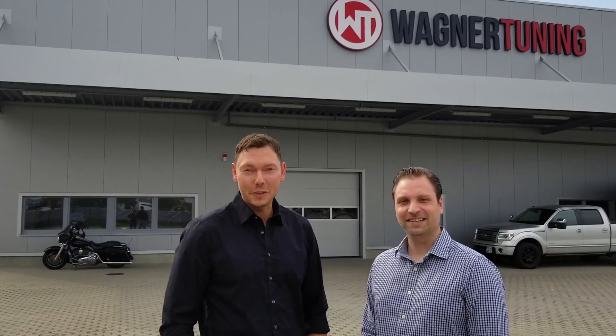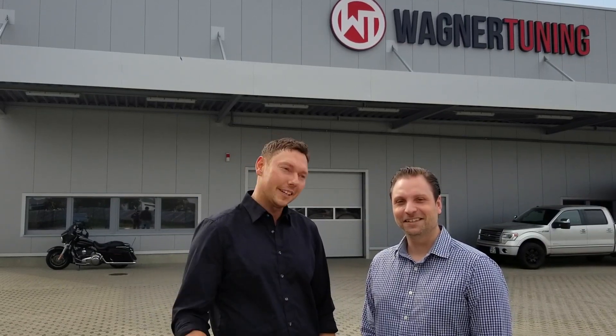So, official welcome to Wagner Tuning Germany. We will show the company of Wagner Tuning today. Let's go.